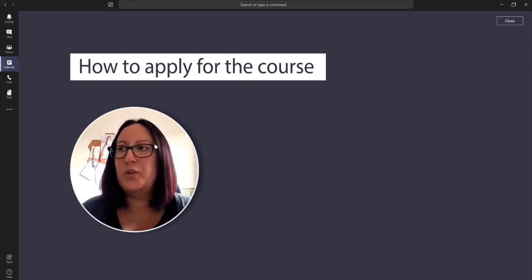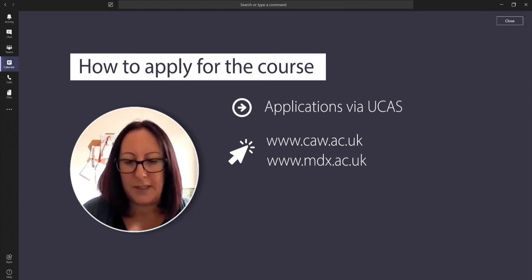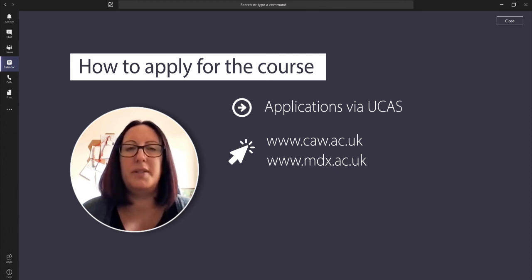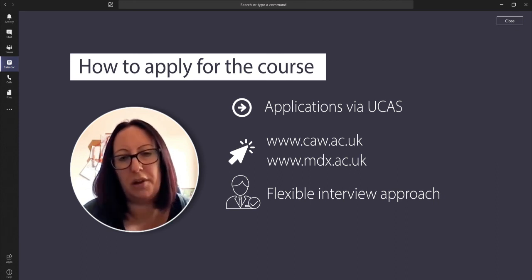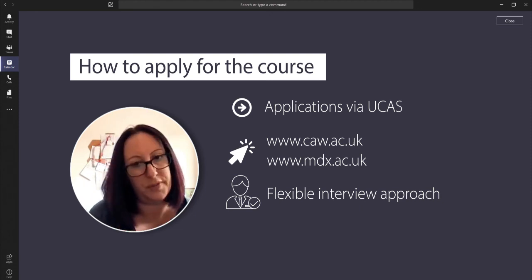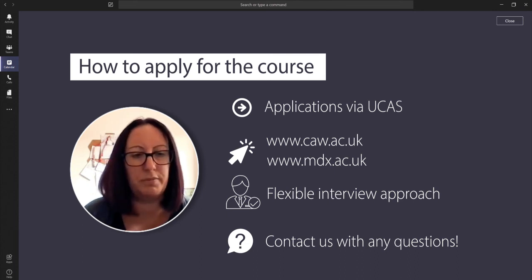In terms of how to apply, applications are through UCAS and there is a range of information available on the College of Animal Welfare website and also the Middlesex University website. Once you've submitted your application it will be reviewed. We interview all year round and there's a flexible approach — interviews can take place at any of our campuses: Hendon, Leeds, or Huntingdon — and we're also able to interview online for international students or if you're unable to travel. If you apply early you can be interviewed early and know you've got an offer. If you have any questions, please contact us and we can provide individual support for your application.